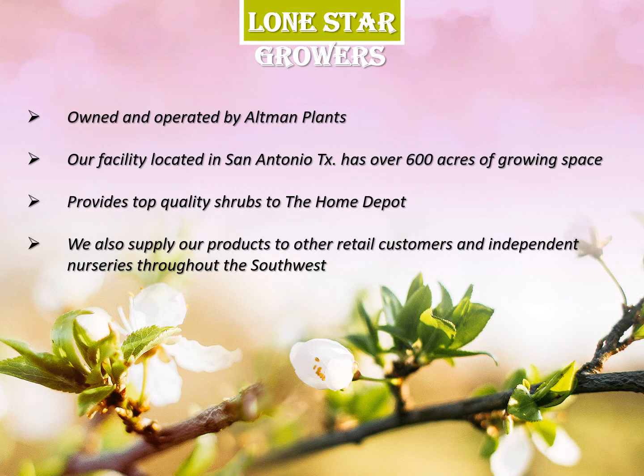Lone Star Growers is owned and operated by Altman Plants. Our facility is located in San Antonio, Texas and has over 600 acres of growing space. We provide great top-quality shrubs to the Home Depot and also supply our products to other retail customers and independent nurseries throughout the Southwest.